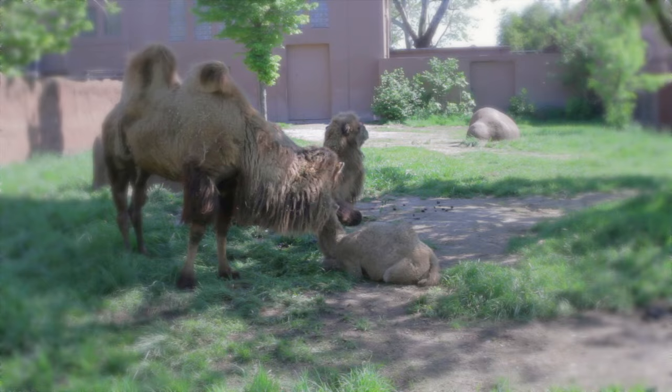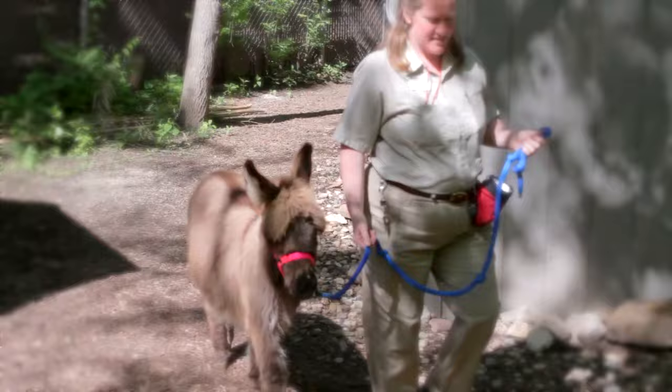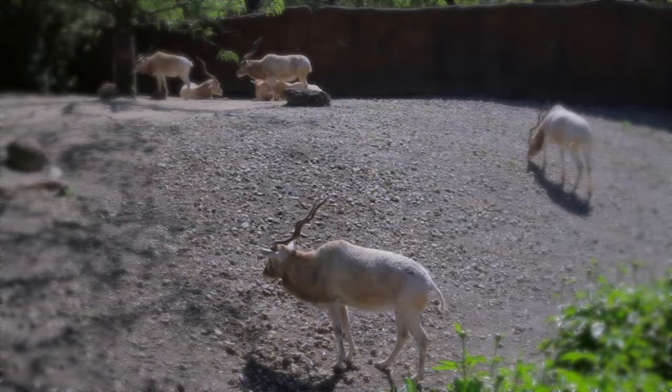Have you ever met a zebu? There are over 18,000 animals at the St. Louis Zoo. Each one is special, and each one, from antics to zebu, has its own story.